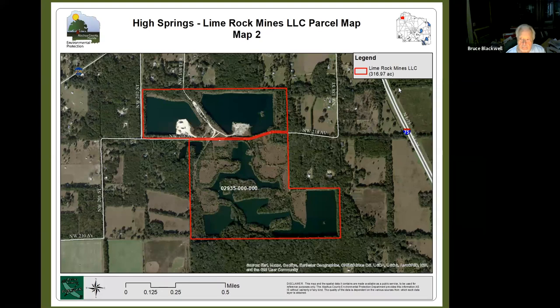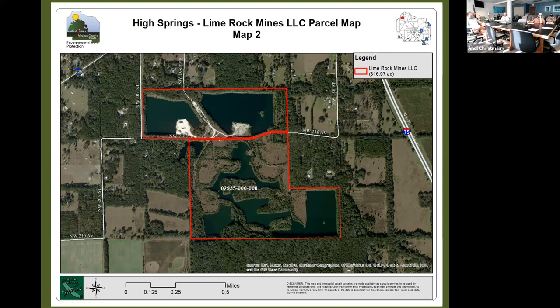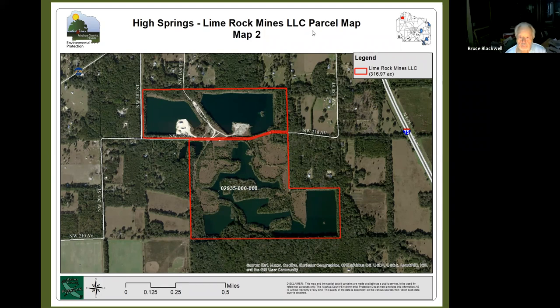Bruce: I fail to understand why a piece of land that has been devastated by a family over the years — with the liability of deep pits with steep sides that flood during periods like the hurricane — is something the county should spend money on purchasing. I just don't see it at all.